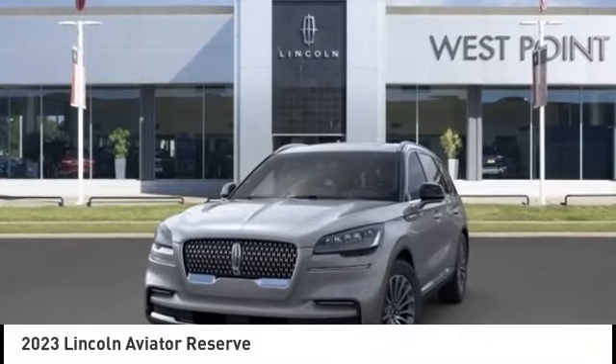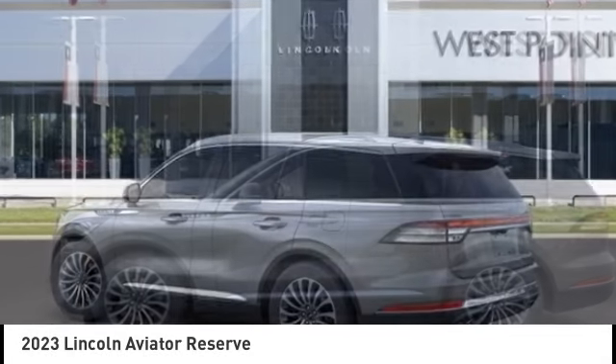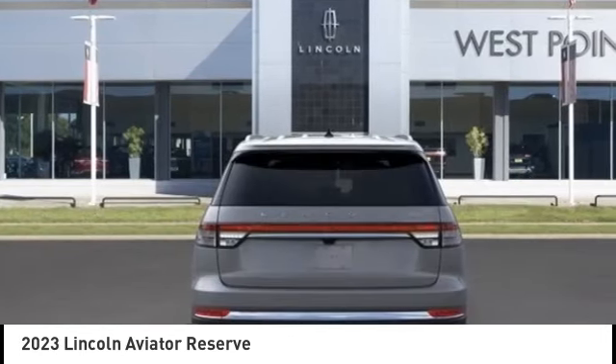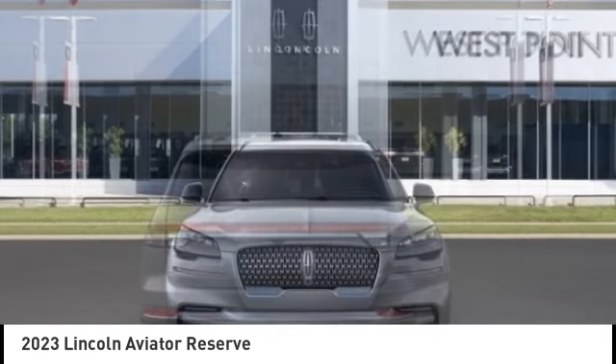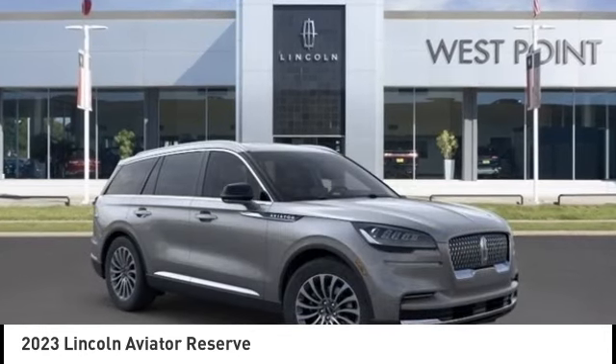You are going to love the 2023 Aviator. The Lincoln Aviator is the luxury division's mid-size sport utility vehicle. Based on the Ford Explorer, the Aviator combines a rugged, truck-based platform with a smooth luxury car ride.